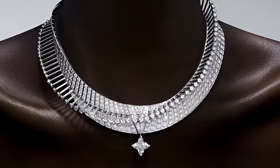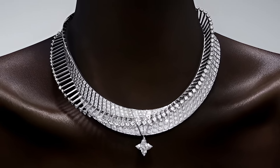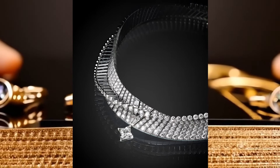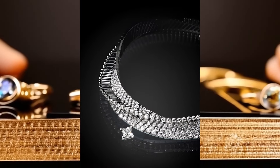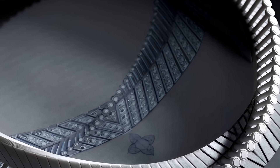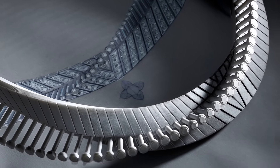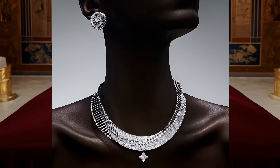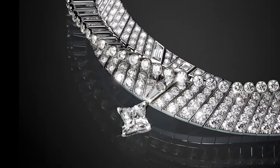Myriad earrings, made in the same style, complement the necklace, creating a harmonious ensemble. Their graceful lines and sparkling diamonds match perfectly with the necklace, forming a single set reflecting elegance and modernity. The wavy shapes and radiance of precious stones create the illusion of movement and dynamics. Myriad necklaces and earrings are not just jewellery — they are symbols of eternal beauty in a continuous life cycle that will delight for many years.